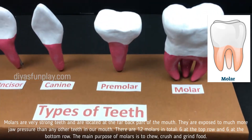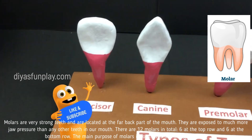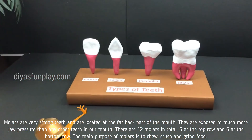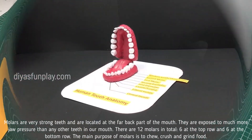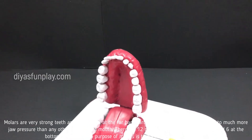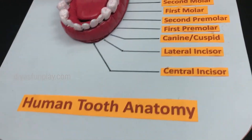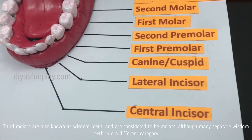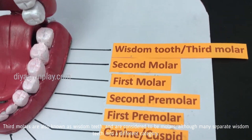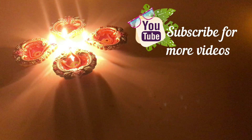Molars are very strong teeth and are located at the far back part of the mouth. They are exposed to much more jaw pressure than any other teeth in our mouth. There are 12 molars in total, six at the top row and six at the bottom row. The main purpose of molars is to chew, crush and grind food. Third molars are also known as wisdom teeth and are considered to be molars, although many separate wisdom teeth into a different category.